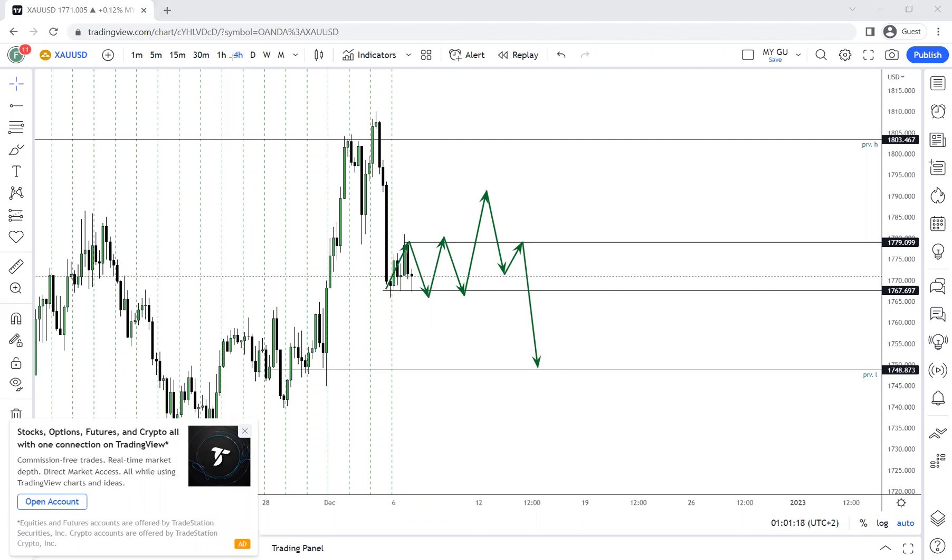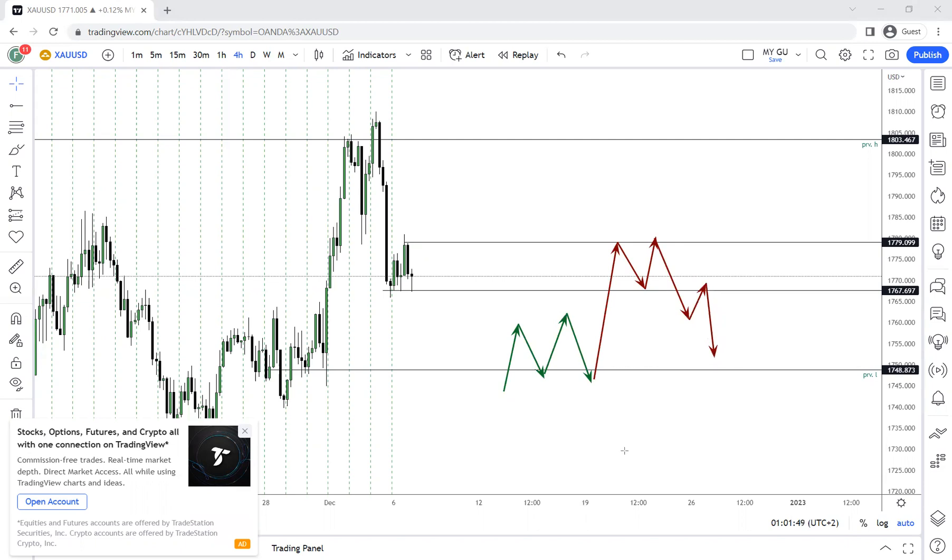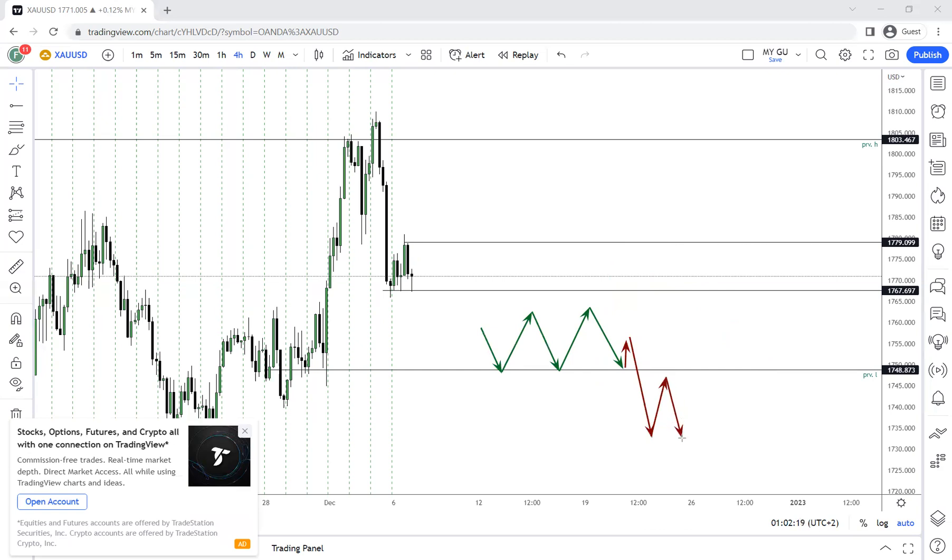This could be the situation price is giving us. Remember: the Asian range is created, and then price will either fake out — making people buy — then come back for a retest, make more people buy, come back into the range, and then give the actual move. In a bearish scenario, price fakes out above the range; in a bullish scenario, price fakes out below, shaking sellers out before moving higher.